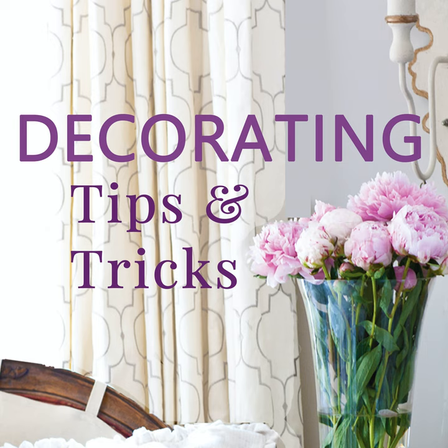Listen up. These are moves you'll want to make. I'm Anita Joyce here with Kelly Wilkness and this is Decorating Tips and Tricks, episode 410, Furniture Arranging Tips.